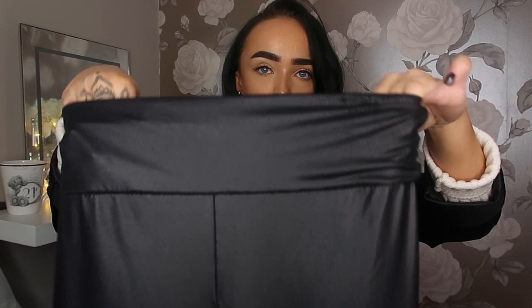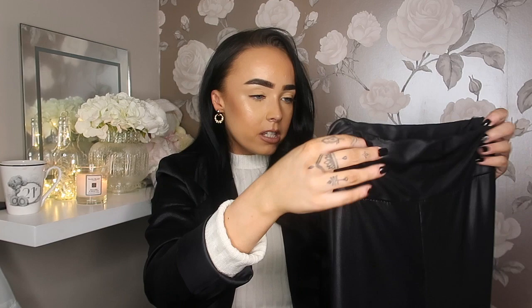I've also paired these faux leather leggings from Rebellious Fashion — they are super high-waisted with a massive band at the top and a legging-style material. I've had these for quite a while and they are starting to go a bit funny, so I could do with getting some more. These are probably the most worn bottom-half clothing I have owned. I got them in a size four and I absolutely love the faux leather trend.